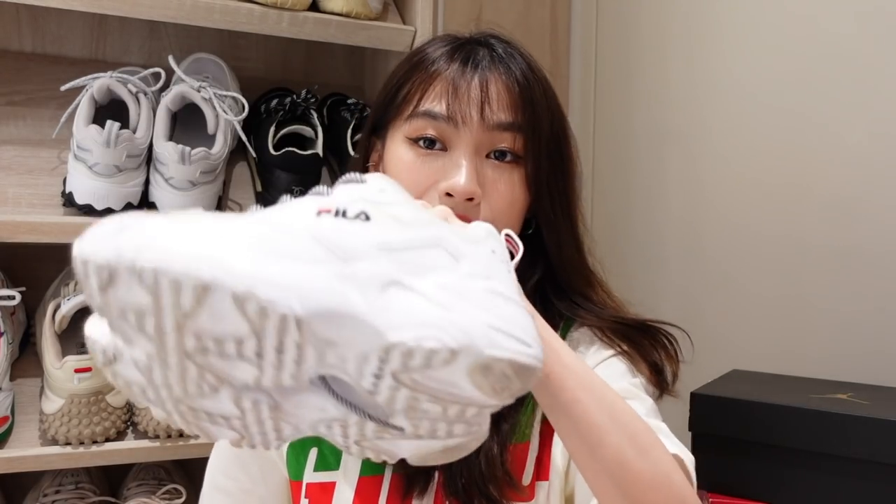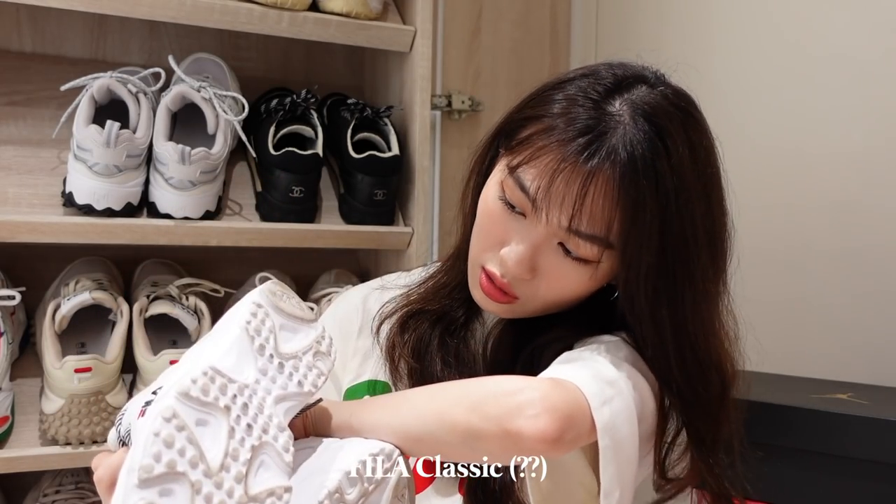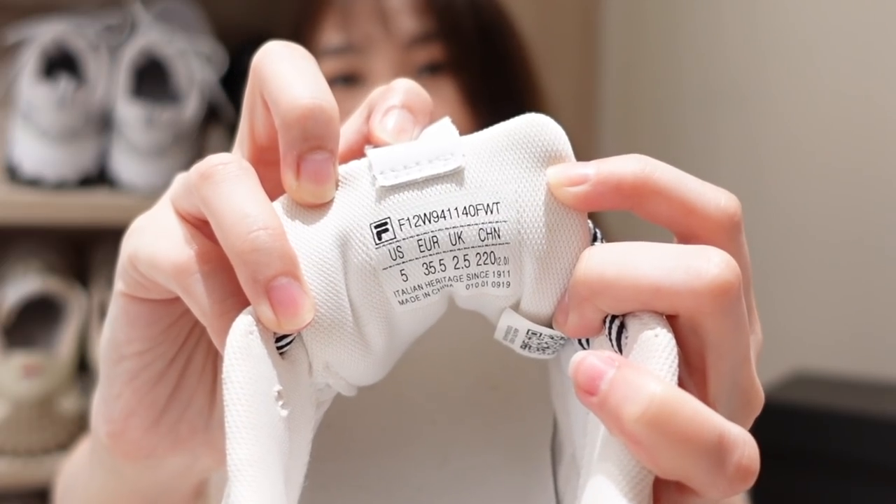Another pair — this is also from Fila. I don't remember what design this is because they don't write down the name of it. It's a very simple classic design from Fila, a classic pair that I go to when I don't know what to wear. I also have this Jagger pair in pink, but I don't wear that as often.